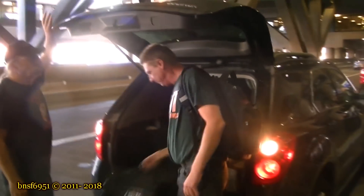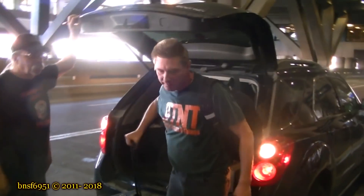Alright guys, we're finally at the airport and we're going to say goodbye to my buddy Sparky. We'll see him when he gets home. Talk to you guys later. Bye, Sparky. See you later, bye.